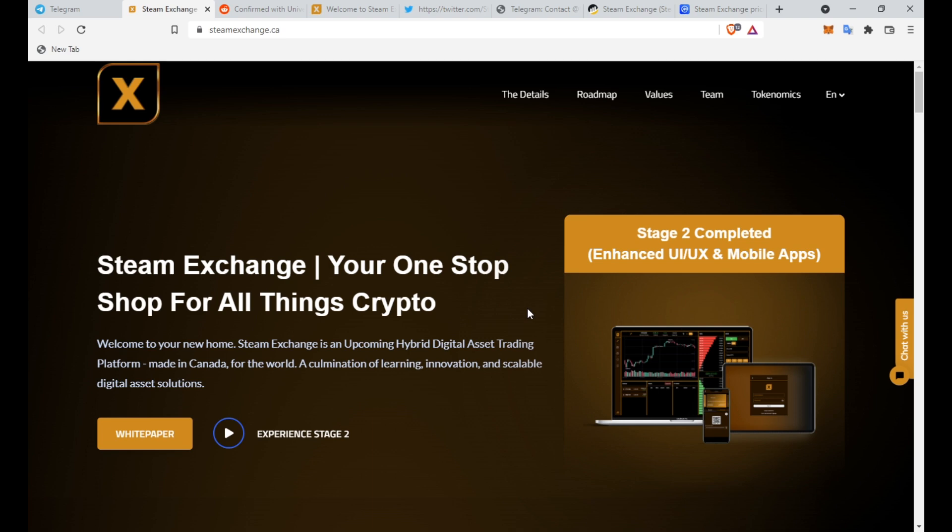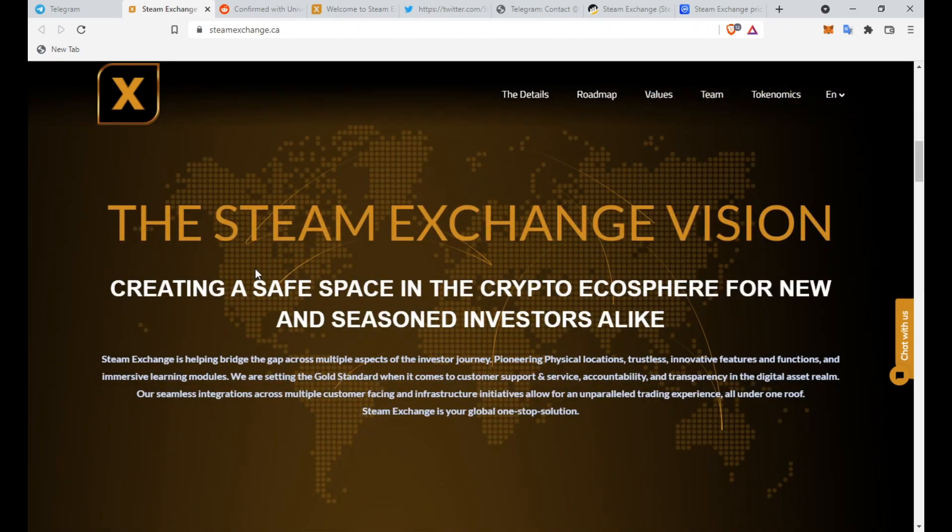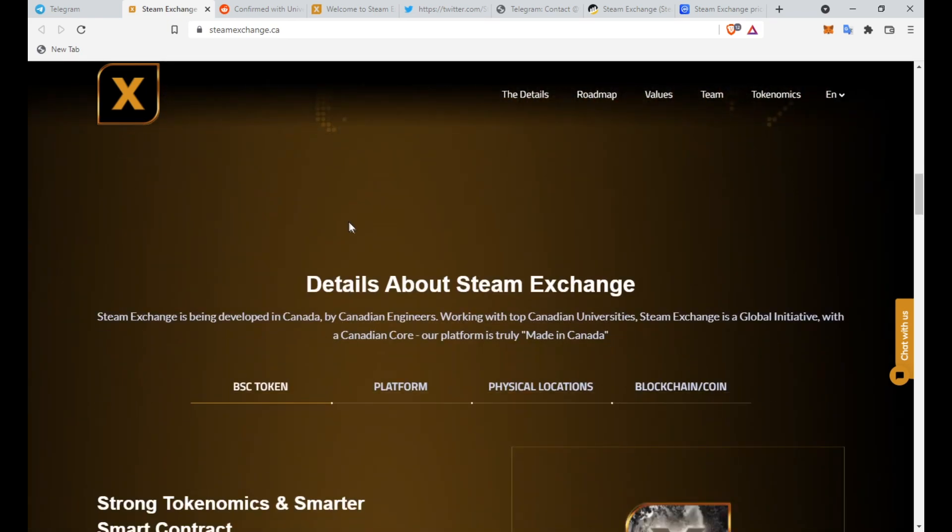This is Steam Exchange, your one-stop shop for all things crypto. Steam Exchange is an upcoming hybrid digital asset trading platform made in Canada for the world — a culmination of learning, innovation, and scalable digital asset solutions. Creating a safe space in the crypto ecosphere for new and seasoned investors alike, Steam Exchange is helping bridge the gap across multiple aspects of the investor journey, pioneering physical locations, trustless innovative features and functions, and immersive learning modules. They are setting the gold standard when it comes to customer support, service accountability, and transparency in the digital asset realm.